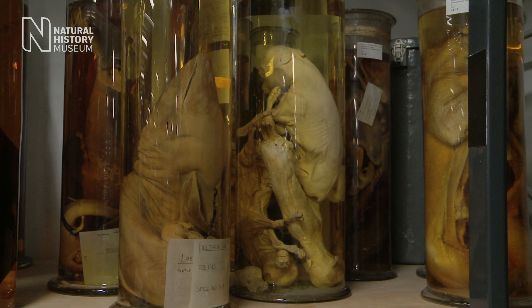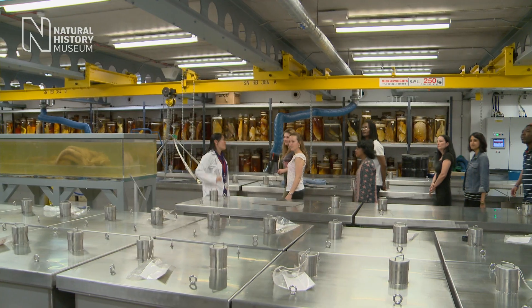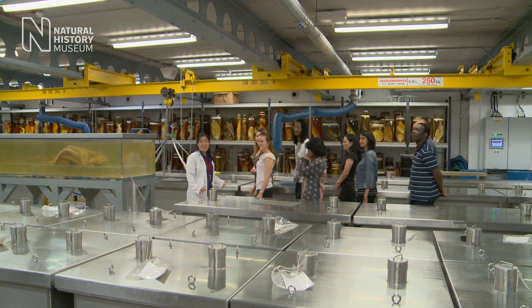Although the spirit collections are stored behind the scenes of the museum, they feel to us like quite the core of the collections. So it's exciting that members of the public can also look round the spirit collection.